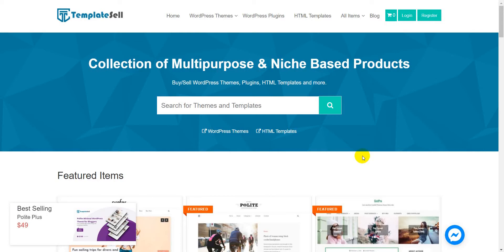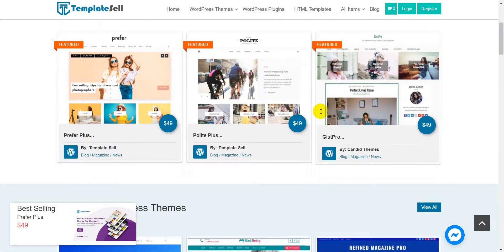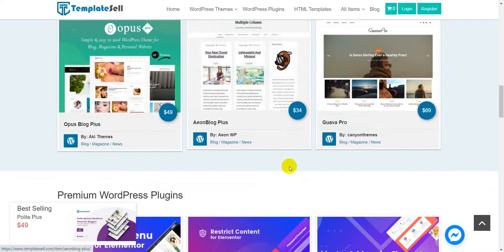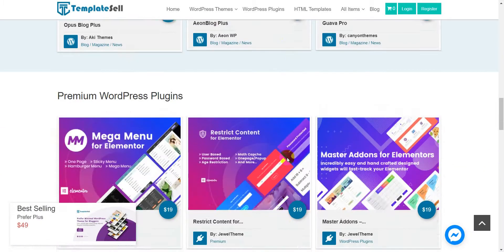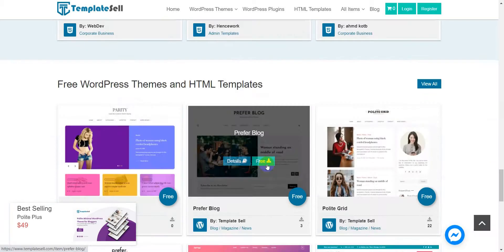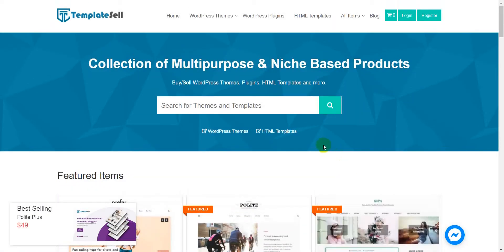TemplateSale is a marketplace for WordPress themes, plugins, and HTML templates. If you are an author and want to make a theme and sell it, you can easily submit your product and start selling. If you want to buy products, we have various types — blog themes, magazine themes, medical themes, Elementor themes, accessibility-ready themes, and also some free HTML templates.